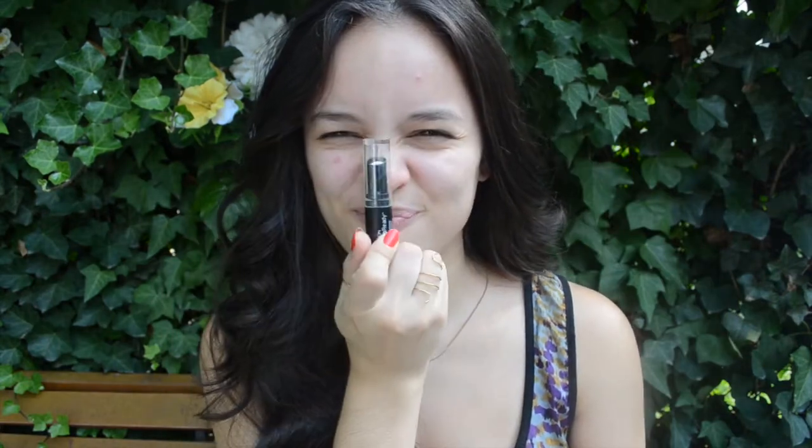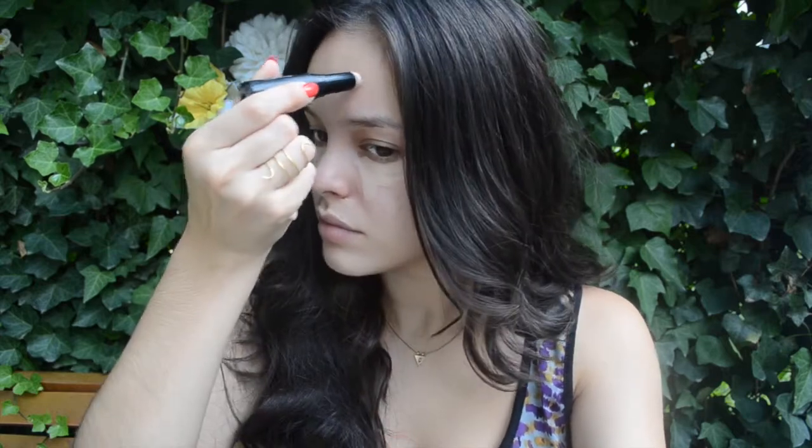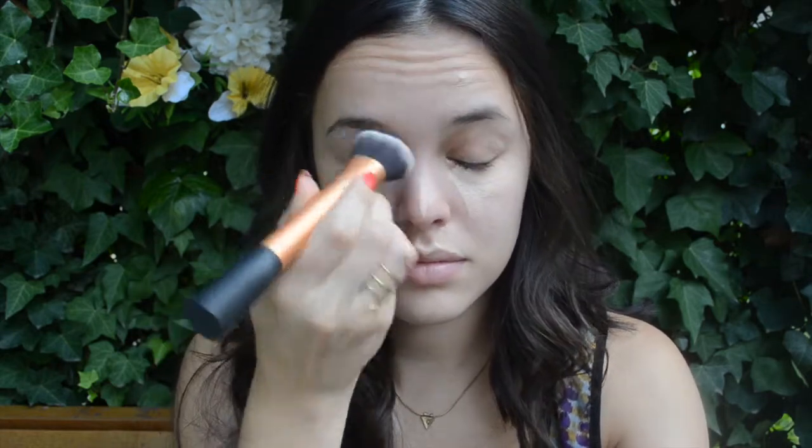Starting with no makeup — I'm clearly dealing with some breakouts, but my Revlon Photo Ready Concealer will cover that right up. I'm placing that under my eyes and down my cheeks a little bit, on the sides of my nose, on top of my lip for some highlighting, and of course to cover up any blemishes. I'm then going to blend all of my concealer out with a Real Techniques Expert Face Brush.